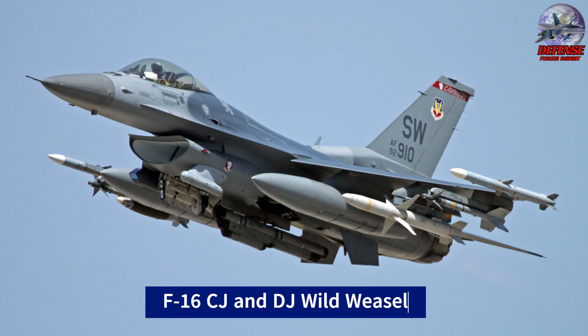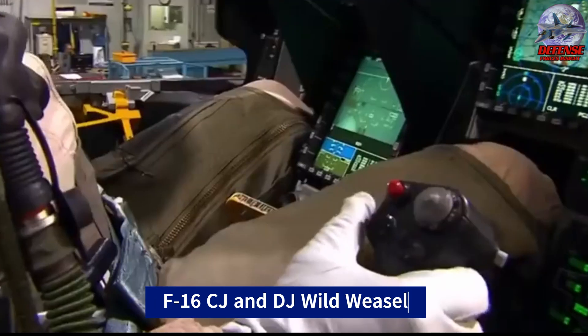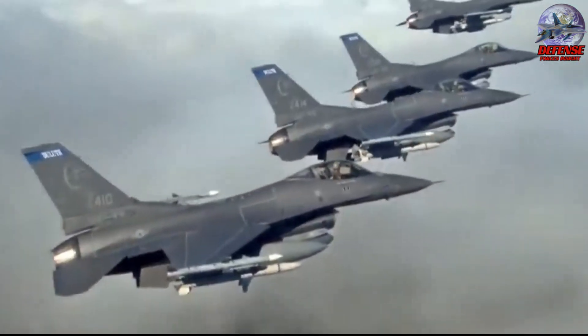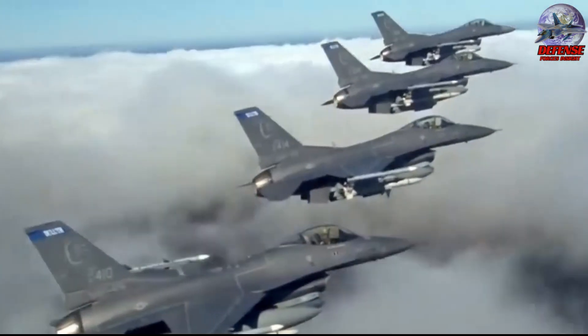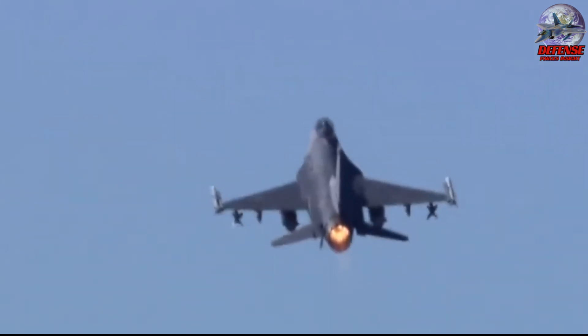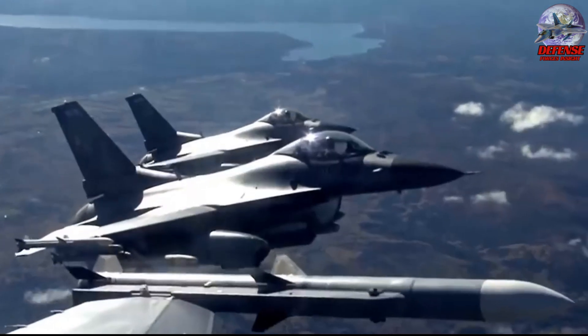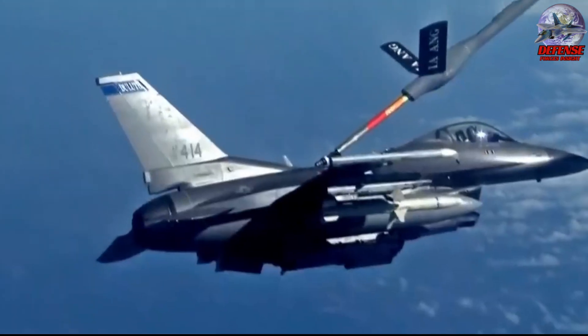In addition to flying the aircraft, the pilot now selects and deploys weapons against threats on the ground. Wild Weasel missions are considered among the most dangerous in modern air warfare due to the need to fly into heavily defended airspace to locate and destroy enemy air defense systems. The F-16 Wild Weasel variant plays a crucial role in enabling other aircraft to operate safely in hostile environments by neutralizing enemy air defenses.